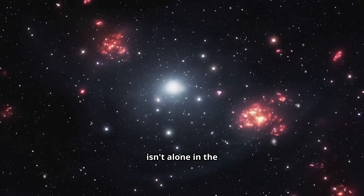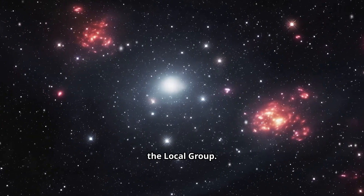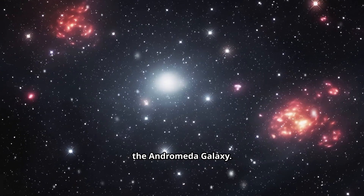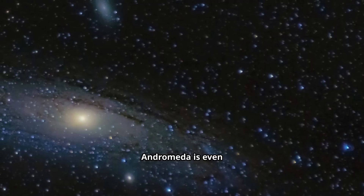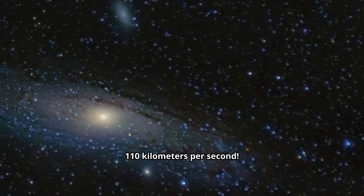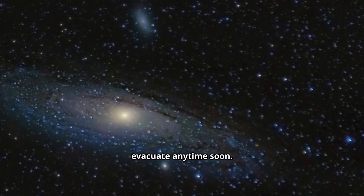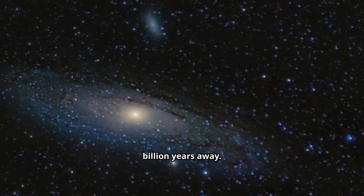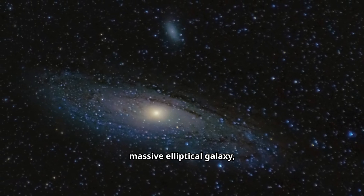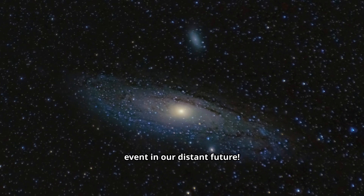Our Milky Way isn't alone in the universe — it has neighbors. Our galaxy is part of a small cluster of galaxies called the Local Group. The biggest members are the Milky Way and our colossal sister galaxy, the Andromeda Galaxy. Andromeda is even bigger than the Milky Way, and it's currently hurtling towards us at about 110 kilometers per second. Don't worry — you won't need to evacuate anytime soon. The collision is still about 4.5 billion years away. When it happens, the two galaxies will merge to form one new, massive elliptical galaxy, sometimes nicknamed Milkomeda. It's a spectacular cosmic event in our distant future.